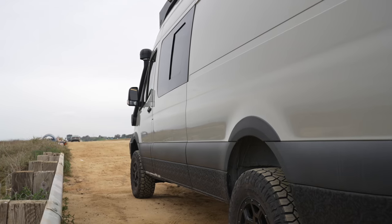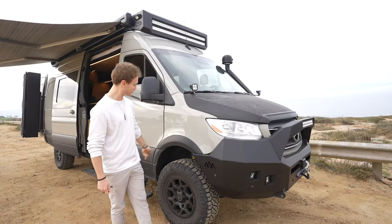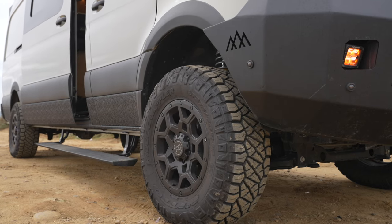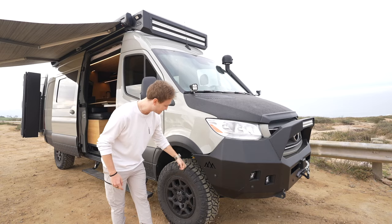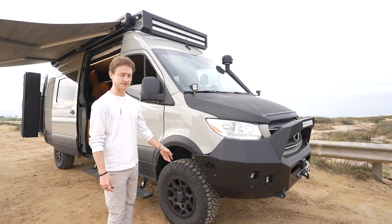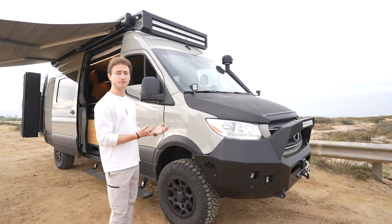We wrap the hood and the lowers just to protect the van. We have little fender flares here from Tara Wagon, and down here we have 17-inch Black Rhino Barstow rims with 275/70/17 tires and an Agile Off-Road rip kit under here, so the suspension is all beefed up and customized for the weight of the van.